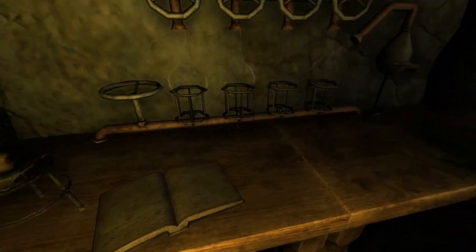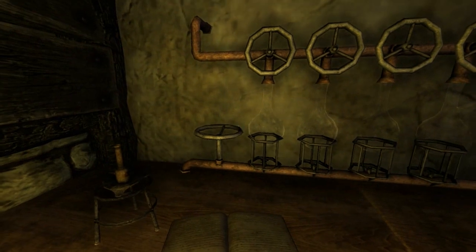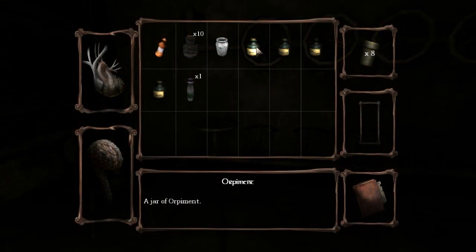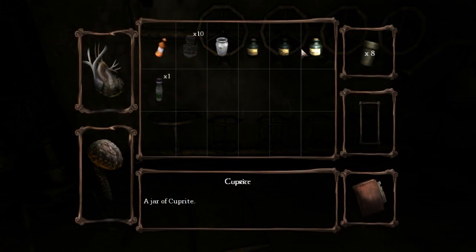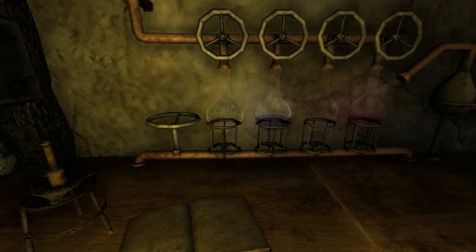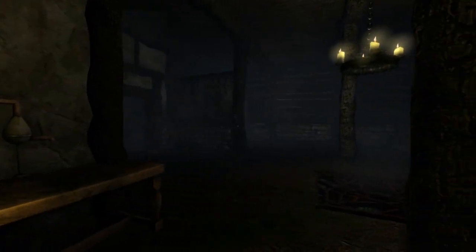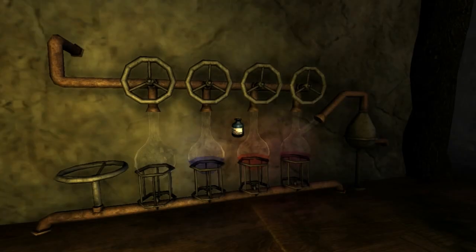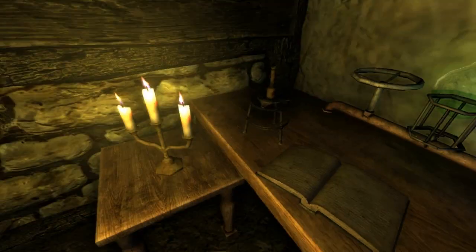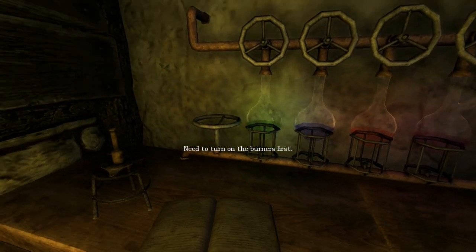It's a bit shaky around here. Let's see what we're doing in the laboratory — four dials and we've got some chemicals here. That didn't work. Does it matter what order we put them in? I was supposed to do... turn on the burners first, okay.